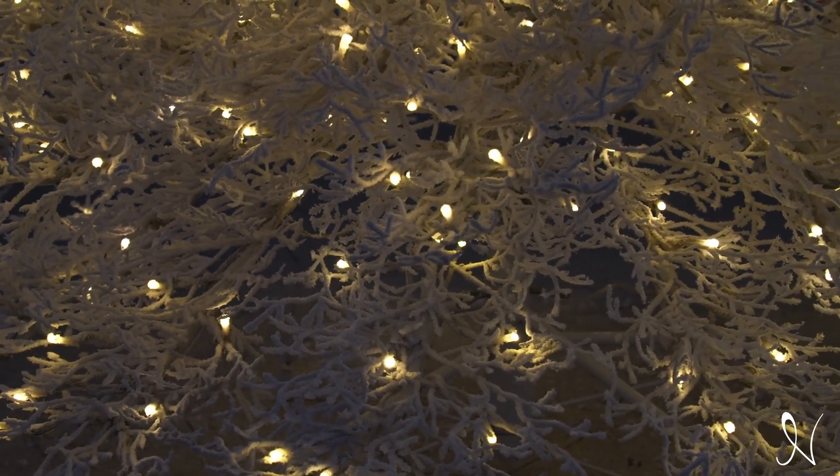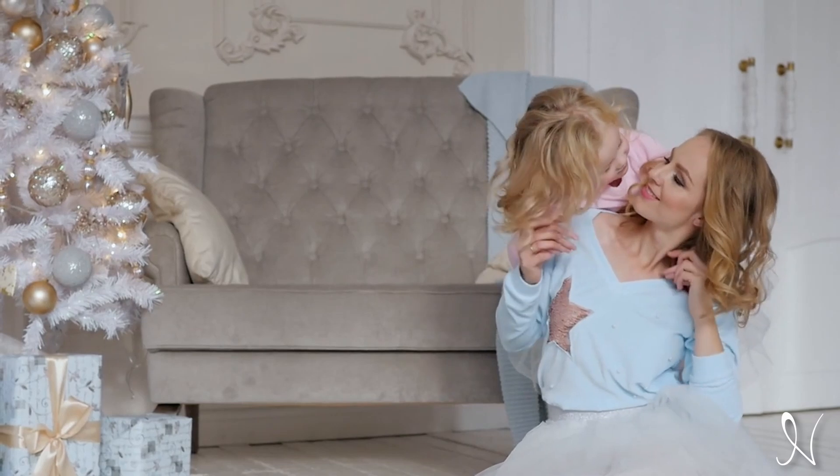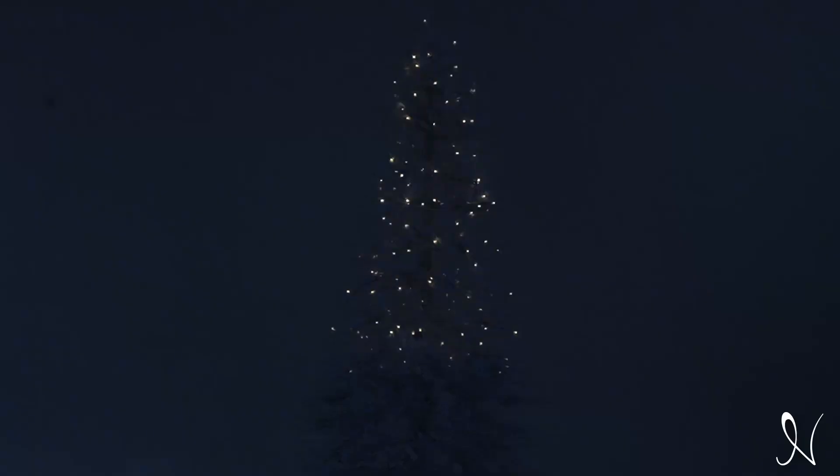This Christmas tree stands tall and elegant, with included LED lighting so you can enjoy more of the season. Create lasting memories and a picture-perfect holiday atmosphere with a tree that's not just a decoration, but a symbol of togetherness and joy.